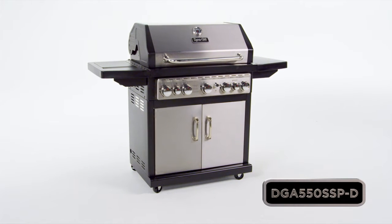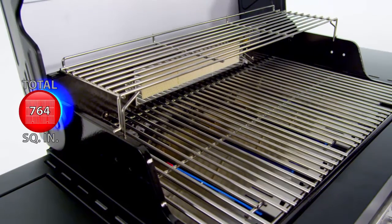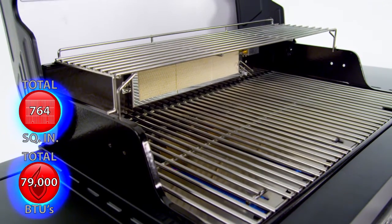This Dyna-Glo 5 Burner Stainless Steel LP Gas Grill offers quality, performance, and versatility with up to 764 total square inches of cooking space and 79,000 total BTUs.